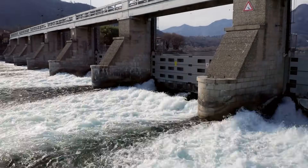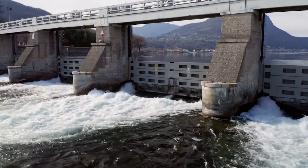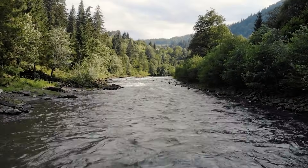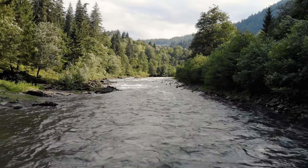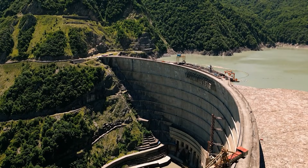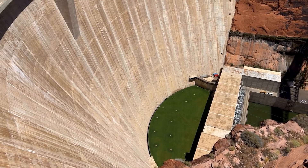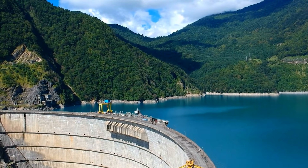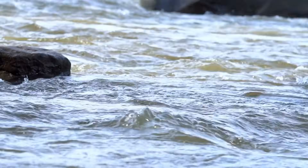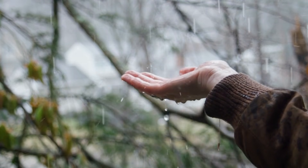Worldwide, hydropower produces roughly 4,250 TWh annually, making it the largest single renewable source of electricity. But the easy sites are already taken. Many rivers are already used or protected. New megaprojects face environmental limits, social resistance, and long approval times. In many places, the era of building new huge dams is slowing down. The remaining potential exists, but it is harder, slower, and often more controversial. So if we want more power from water, we must look beyond rivers and reservoirs. That is where rain becomes interesting.